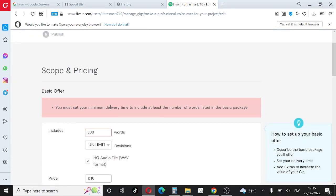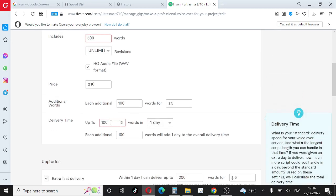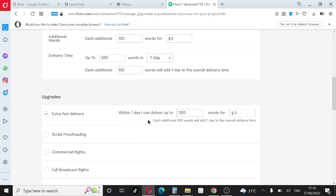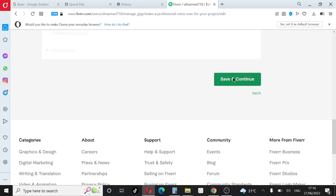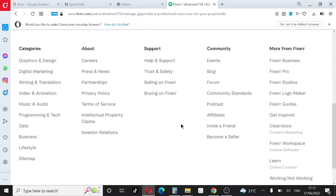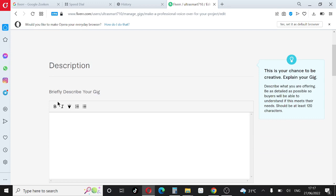There's a note that says you must set your minimum delivery time to include at least the number of words in the basic package. So let's set it to 500 words, to be delivered within one day. Scroll down and click Save and Continue — it will take you to the next page.